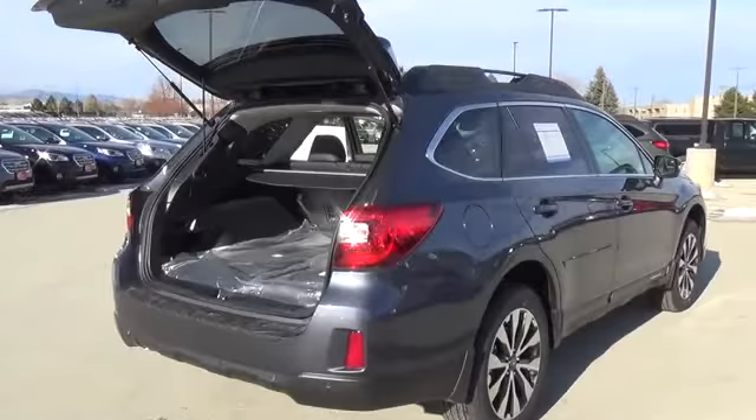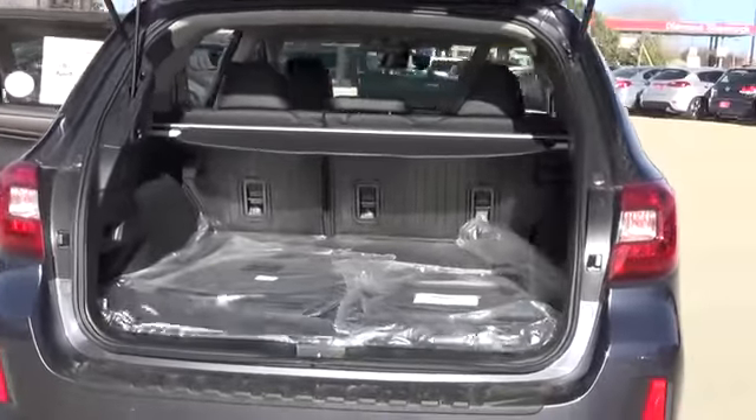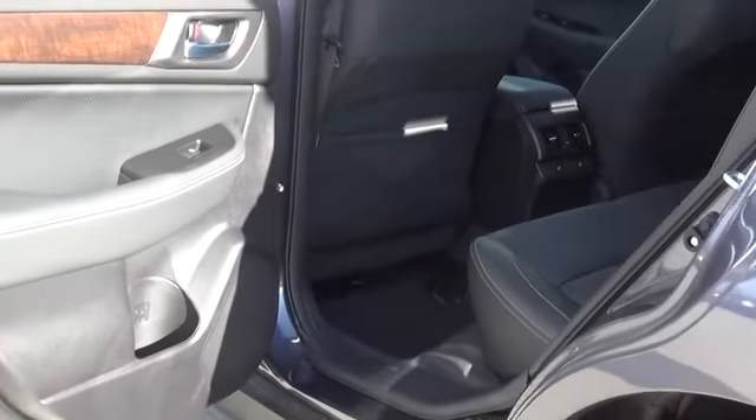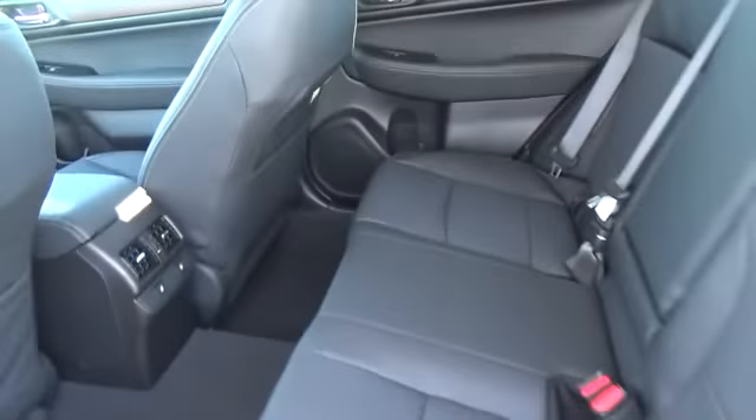Here are some of this vehicle's great options: leather wrapped steering wheel, universal garage door opener, compass, power door locks, fog lights, outside temperature gauge, leather seats, perimeter alarm, tinted glass, engine immobilizer.